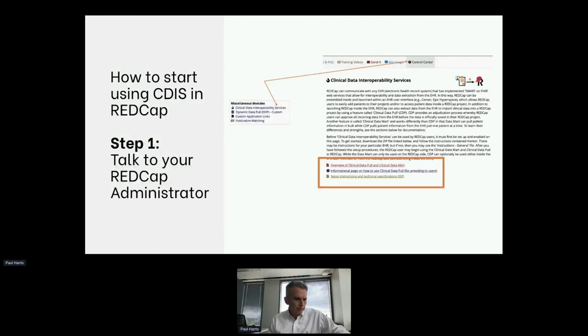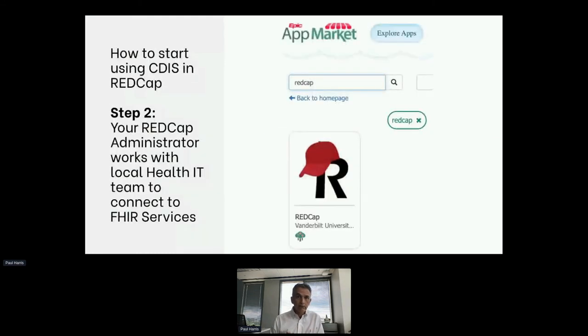How do you start using CDIS and REDCap? The first step is to talk to your REDCap administrator, because they'll have to broker on the REDCap side. It's a little bit different than most REDCap services in that you can't just turn it on — you have to have some help from your health IT group, though it's not a heavy lift. If you're in the Epic world, it's quite easy from a technical standpoint to download something from the app market and apply it locally. The harder part is getting the right governance and the right folks to approve this at the institution level and figuring out how you want to deploy it around which projects and under what conditions.